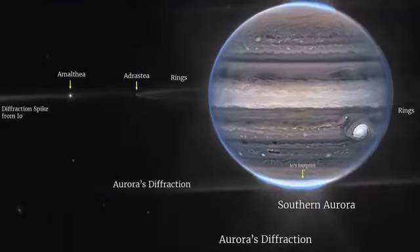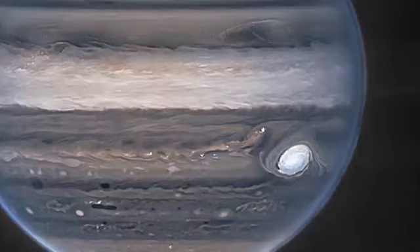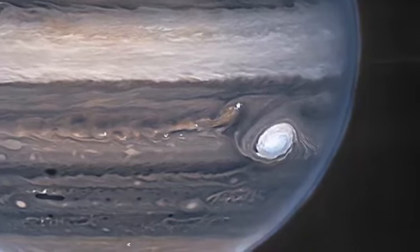The images also provide details about some of the planet's clouds, haze, and other atmospheric features, such as the Great Red Spot, a storm so big it could swallow Earth.